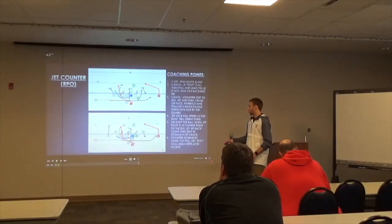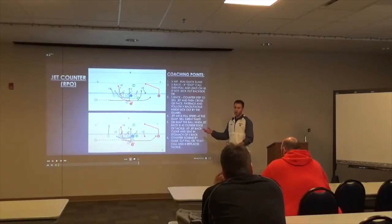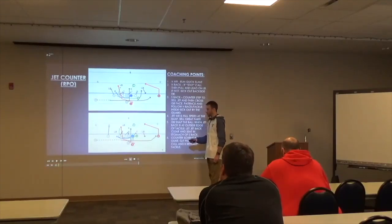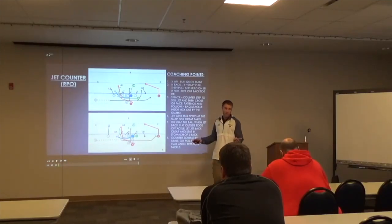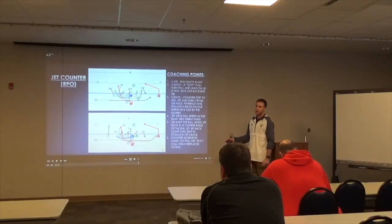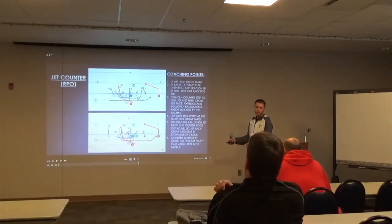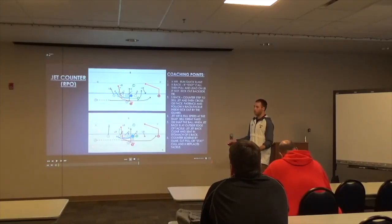We also run it out of a traditional guard-tackle pull on the counter. The problem was: after two or three years of this being our best play, teams stopped having the defensive end get upfield to stop jet. Instead, that end would get in the hip pocket of the pulling tackle and chase him down to make the tackle on our back behind the counter. So we had to start keeping that H back in the backfield to pick up the backside end on counter. We run jet out of that same package where H is in a plus-offset pullback position to lead out on jet, and then he just picks up the backside end on counter.